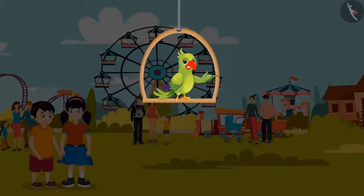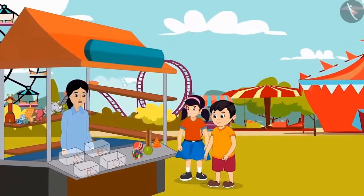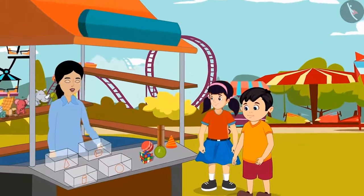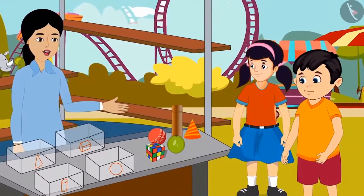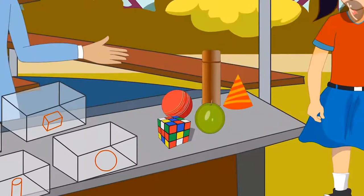Chotu and Neha have gone to the fair today. He liked a game there. Come on, Chotu, let's play. This game looks very interesting. Aunty, how to play this game? Children, this is a special game. In this game, you have to sort all the items placed on the table one by one by identifying their shape, and place them in four different boxes.